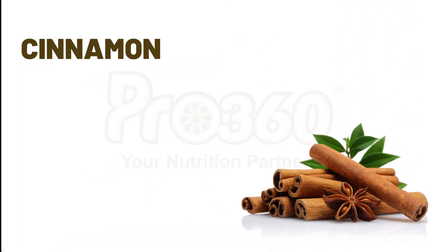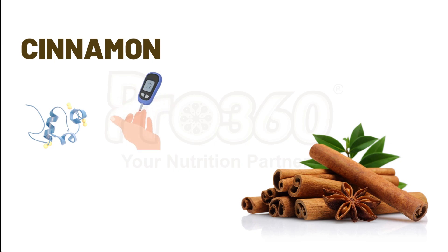Next is cinnamon. Cinnamon enhances the release of insulin and also enhances the signaling of insulin receptors, thus it helps in the management of diabetes. It is also a powerful antioxidant, so it prevents the development of diabetes. Cinnamon also prevents a sudden rise in sugar level after meals, so it is beneficial for patients with diabetes.